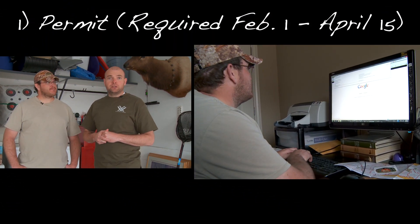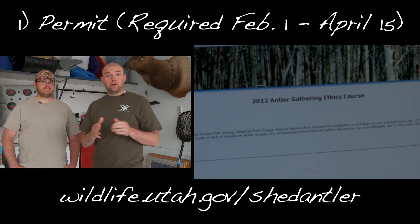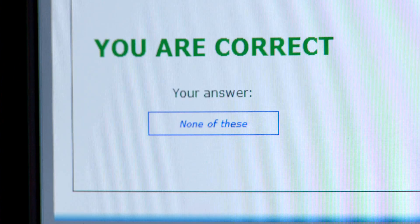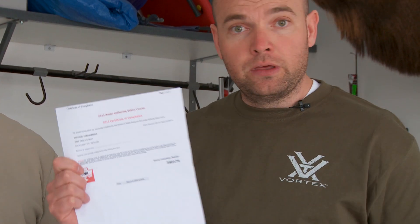The first P is permit. What you need to do is go to the DWR's website at wildlife.utah.gov/shed-antler. There's a free online course that teaches you the ethics of shed hunting, and at the end of that course you'll take a brief quiz. Once you're done with your quiz, it'll pop up a little permit like this that you can print out — you'll need to sign it and take it with you out in the field.